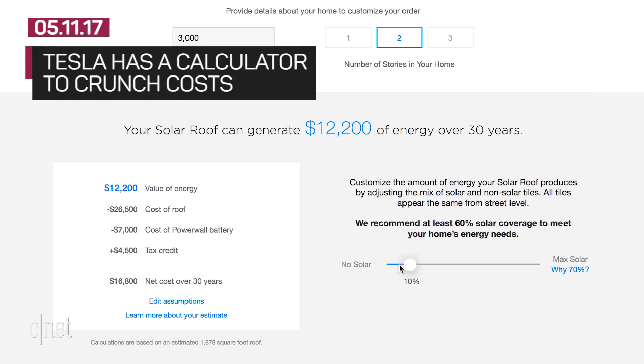Of course, you should do your own number crunching based on your location, your building codes, how much sun you get, and your energy consumption. Tesla's website does have a solar roof calculator to help you with that.